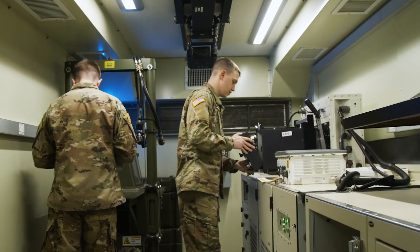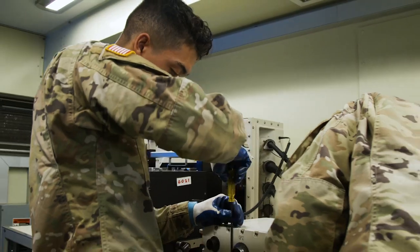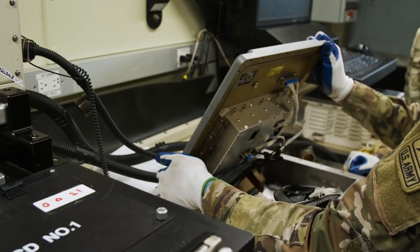You may also set up a base shot test facility where your duties may consist of testing, repairing, and calibrating components of the weapon systems.